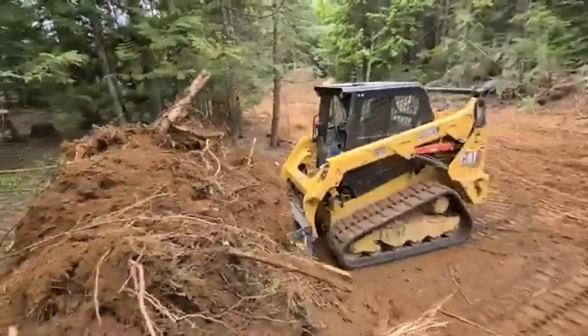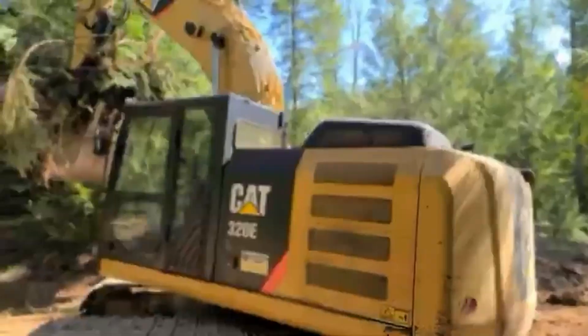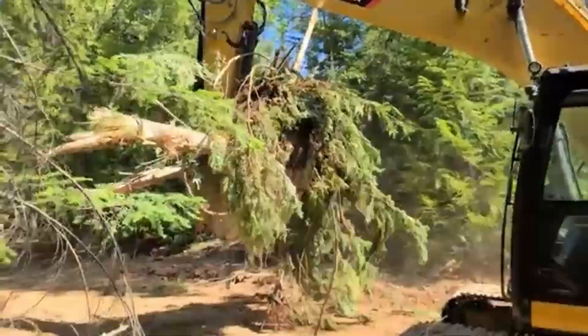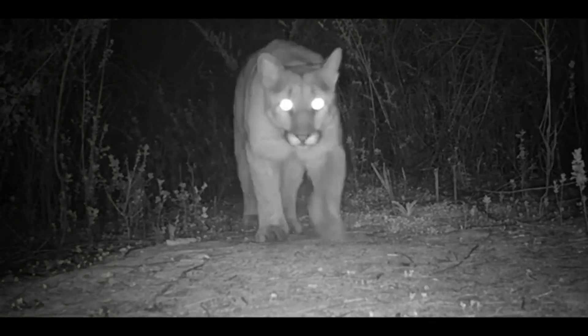Unfortunately, human activities like habitat destruction and hunting have threatened mountain lion populations, highlighting the need for conservation efforts to protect these magnificent creatures and their habitats. By learning more about mountain lions, we can appreciate their importance and work to preserve their place in the wild.